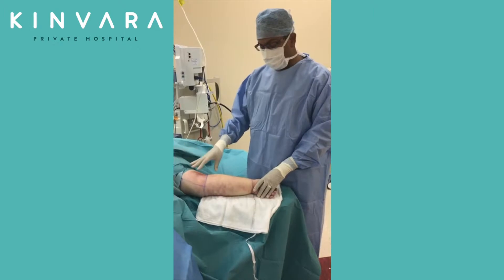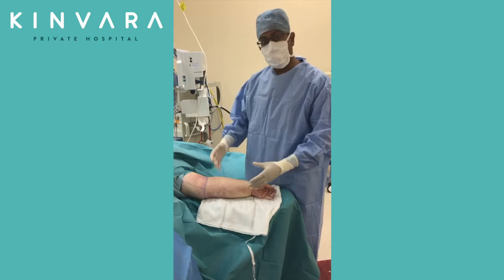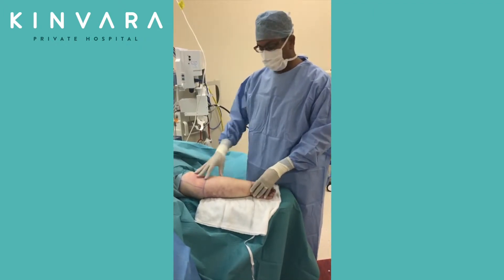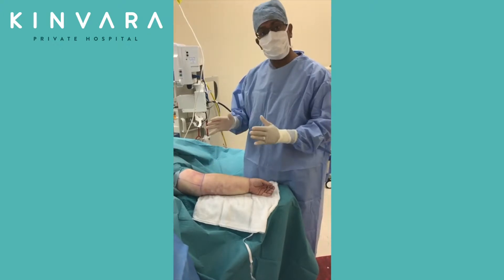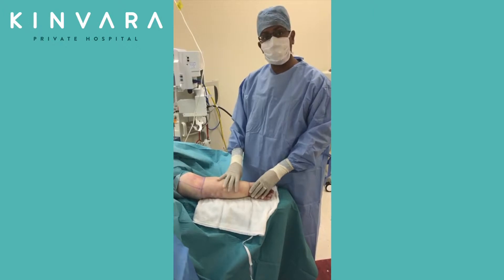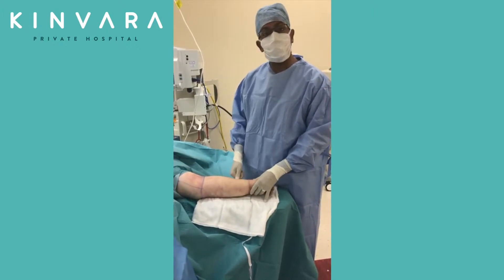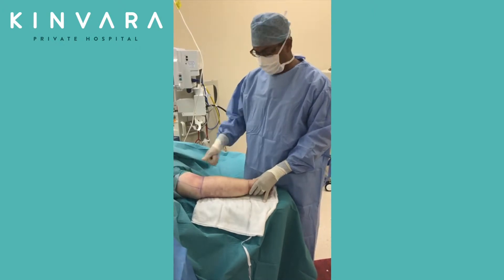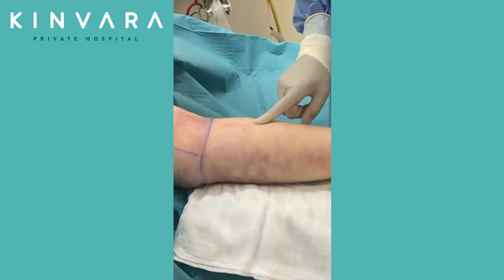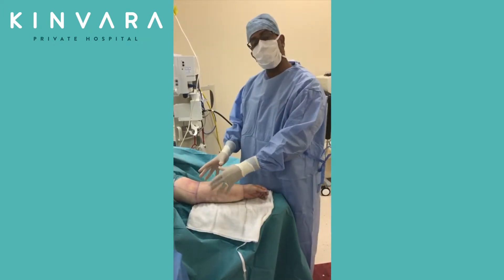With lymphedema, initially the swelling of the limb is due to fluid, but over time that lymphatic fluid has a stimulatory effect on the fat and it causes the fat compartment to expand. So the swollen limb is actually not fluid — it's fat. You can tell the difference by seeing if the patient has pitting edema. I've infiltrated the arm so it's difficult to demonstrate, but when you press into the arm there's no dent, which tells me there's no fluid component responsible for the enlargement of the arm.